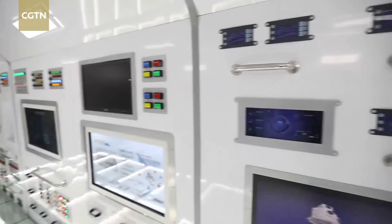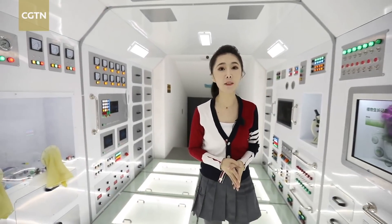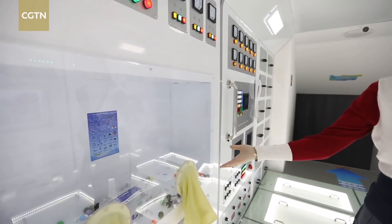This is the thicker part, which is the working area, where astronauts control the daily operation of the space station while conducting scientific experiments.